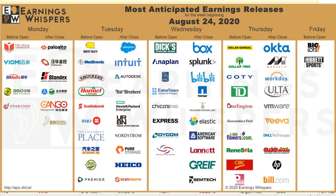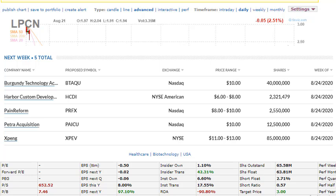Next week we have the stock split companies trending to the upside — Tesla and Apple — which are going to be making significant moves either to the upside or a slight pullback. The overall trend has been going to the upside. Also coming up are IPOs: BTAQU priced at ten dollars, HCDI with a price range of six to eight dollars, PRFX on Nasdaq priced between eight to ten dollars, PICU on Nasdaq at ten dollars, and XPEV on NYSE with a range of eleven to thirteen dollars.